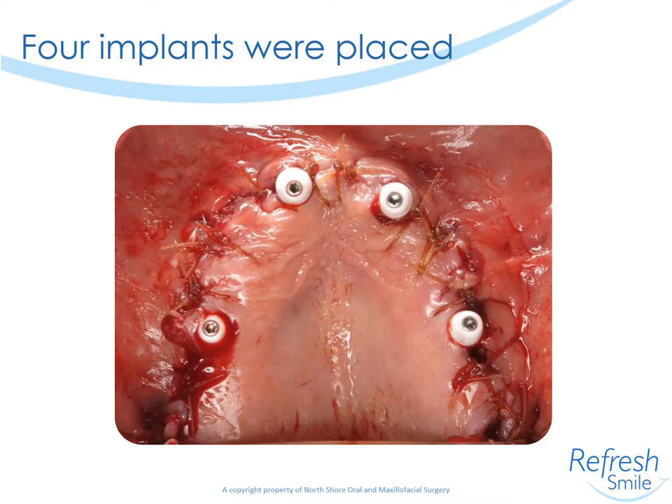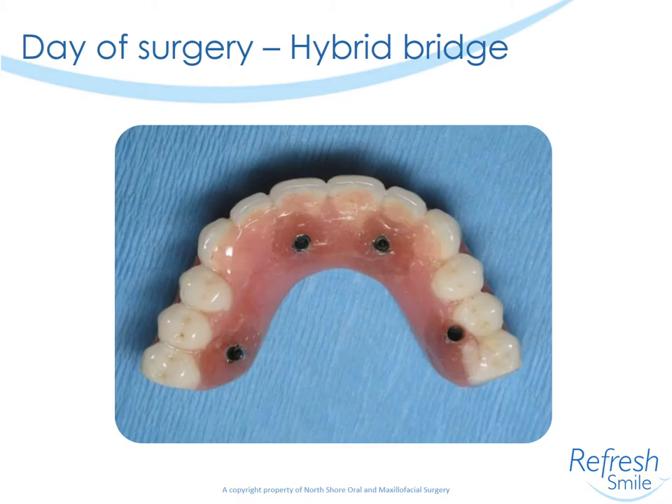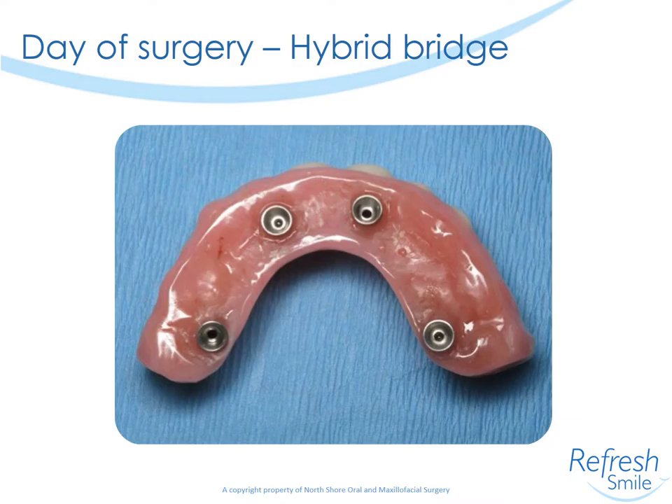On the day of surgery, all the maxillary teeth were removed, the bone was smoothed, and the anterior implants were placed traditionally in the number 7 and 10 region, and posteriorly two zygomas. You can see from the clinical picture that the implants look similar regardless of whether they're zygomas or the traditionally placed implants. Here's an image of the bridge before being delivered to the patient in the occlusal view and the tissue surface view.